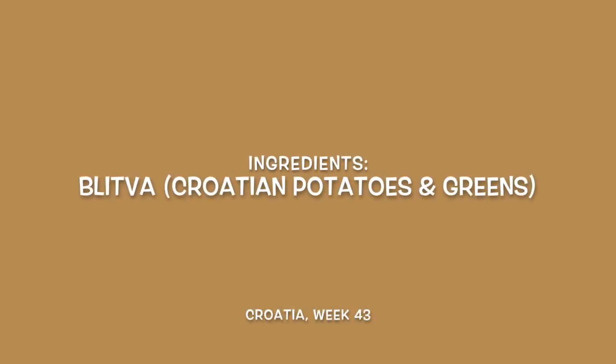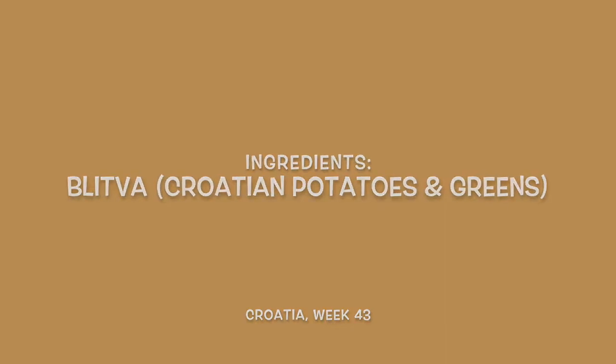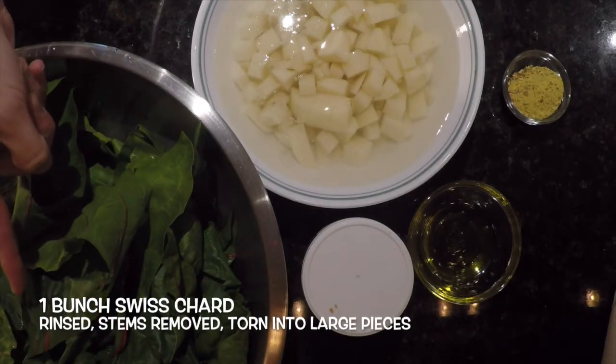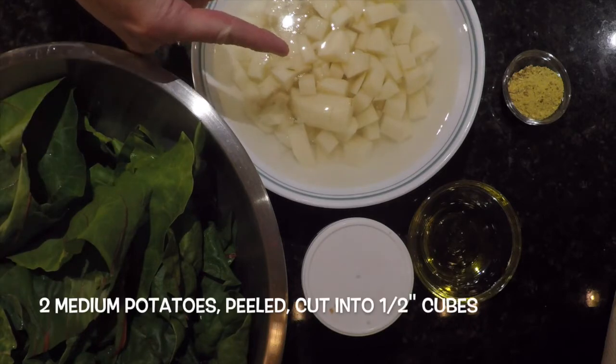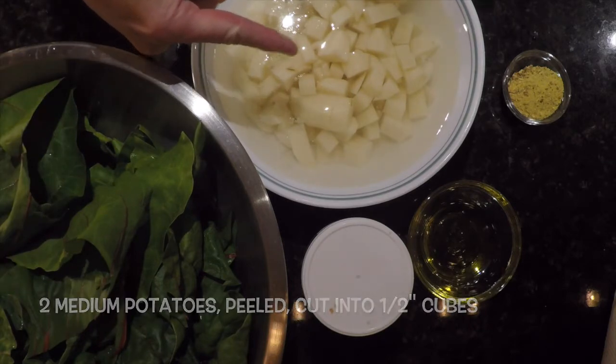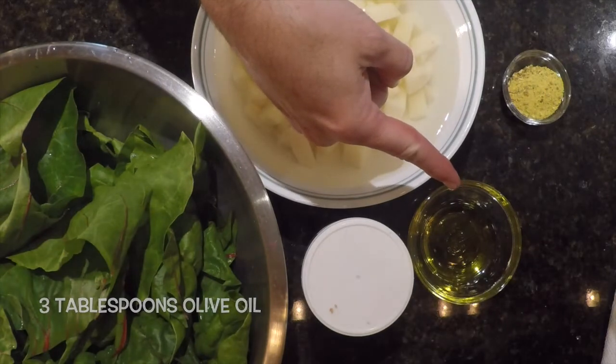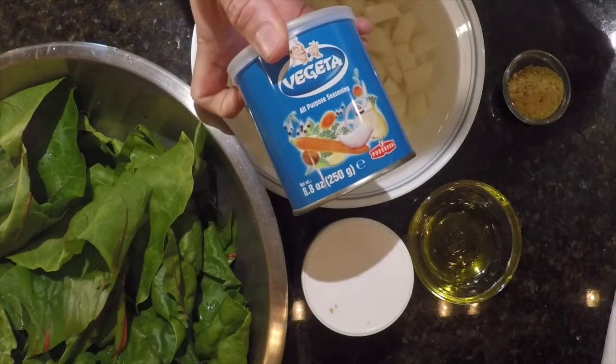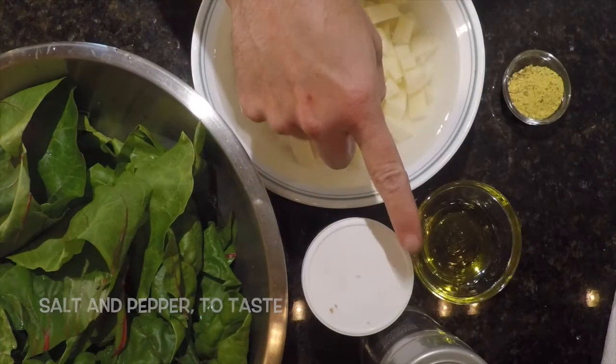For the blitva, or Croatian potatoes and greens, we'll need one bunch of Swiss chard rinsed, stems removed, and torn into large pieces, two medium potatoes peeled and cut into half-inch cubes, about three tablespoons of olive oil, one tablespoon of vegeta seasoning, and salt and pepper to taste.